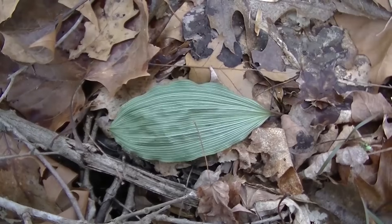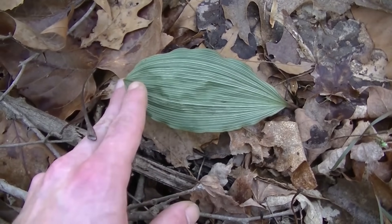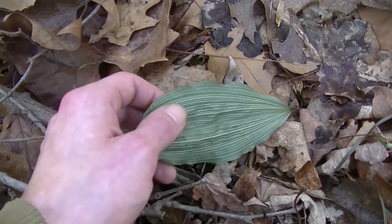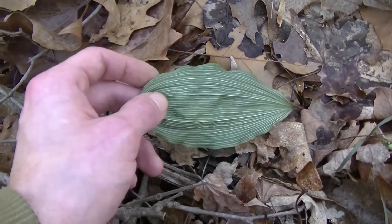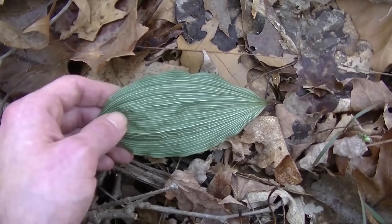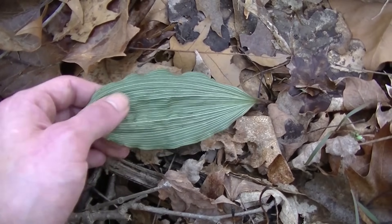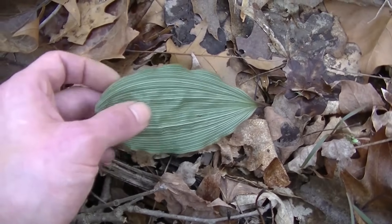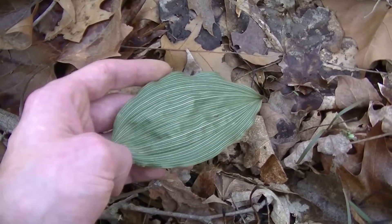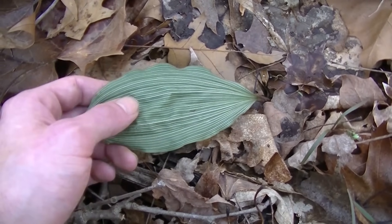This leaf right here with very distinct white veins running parallel all the way to the very end is putty root. This plant is edible — the root is edible — however it's not worth harvesting because this plant is extremely rare. They're so sparsely populated that you're not going to find enough to make it worth your time. If you do see this plant, just admire it, know that you found something kind of rare, and then walk away. Don't dig it for the root, because you'll kill it, and that's not the point of foraging.